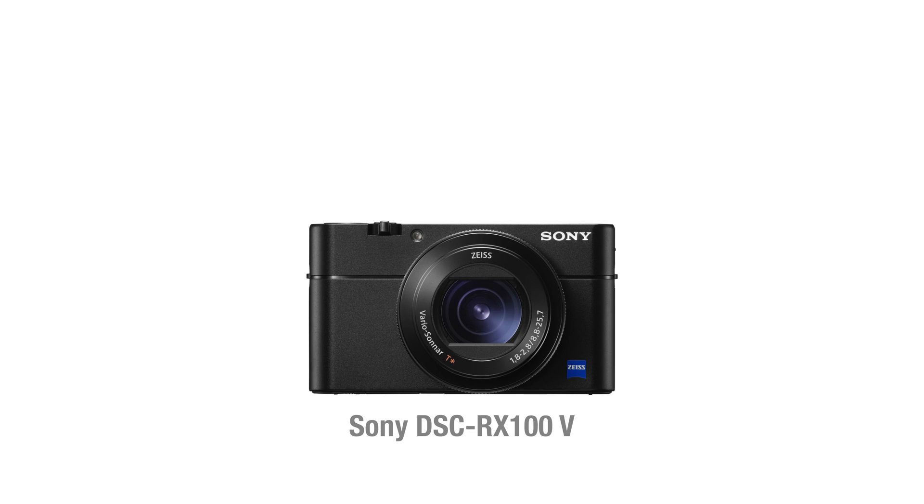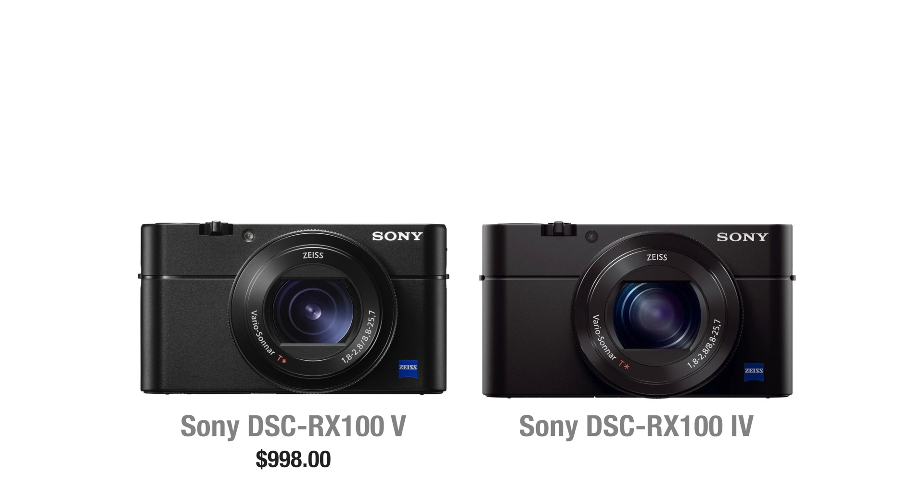The Mark 5 currently goes for about $1000 USD. You can also get its predecessor model, the Mark 4, which has a lot of the same features as the latest model for $900.